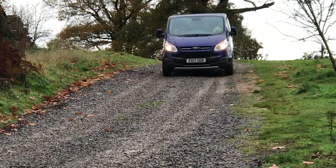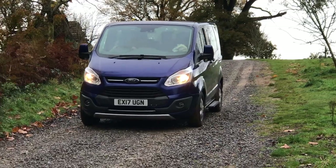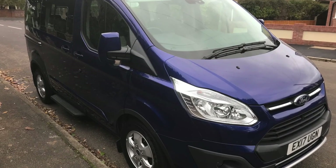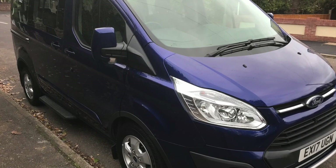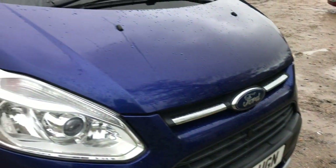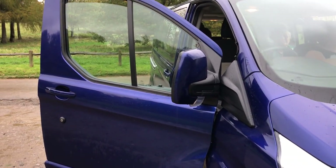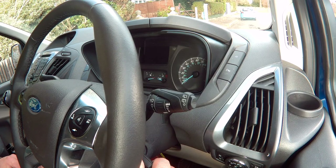Ford have updated their large MPV and made many improvements. I owned the original model which was very much an adapted transit with eight seats. The new model, Tourneo Custom, is a standalone vehicle specifically designed for the task of carrying eight people with their luggage. This is the Ford Tourneo Custom.